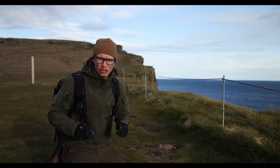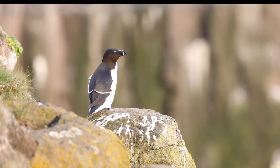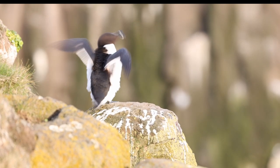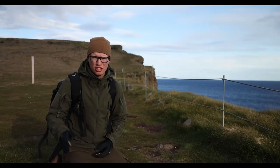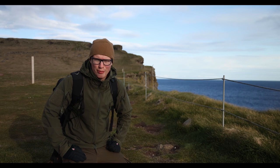In Latjabjark there are two million pairs of birds nesting, which is a huge number. 75% of Icelandic razorbills nest here. A lot of Brünnich's guillemots as well as common guillemots. But we're all here for the puffins.